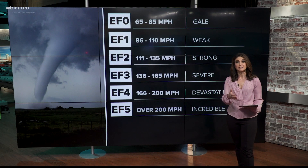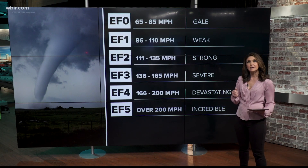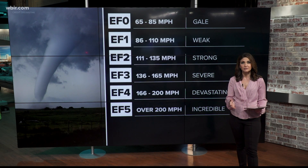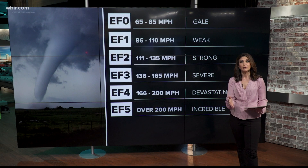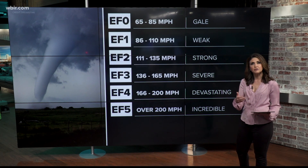An EF0 has winds between 65 and 85 miles per hour. An EF1 is considered weak at 86 to 110 miles per hour winds. EF2 comes with strong winds up to 135 miles per hour.